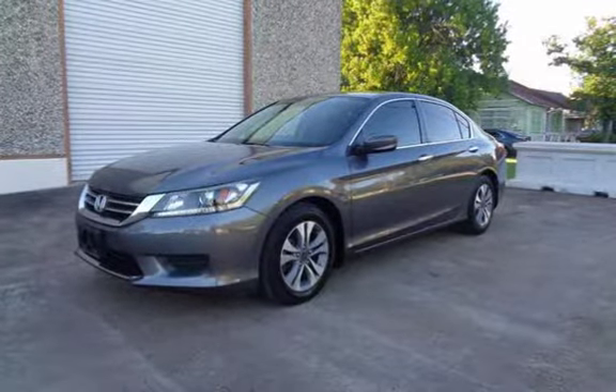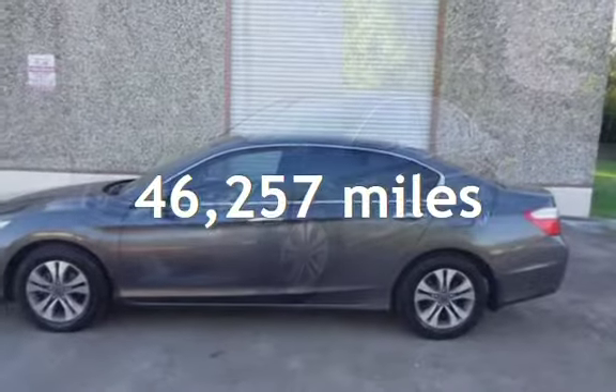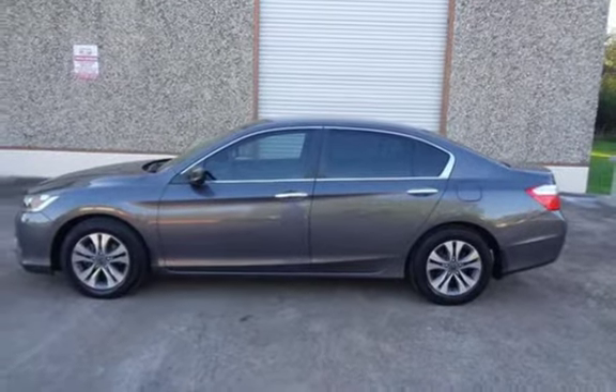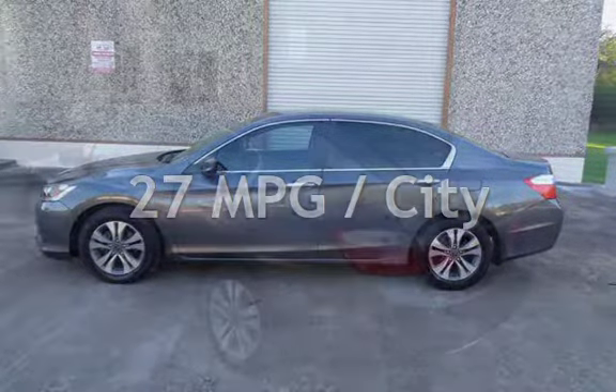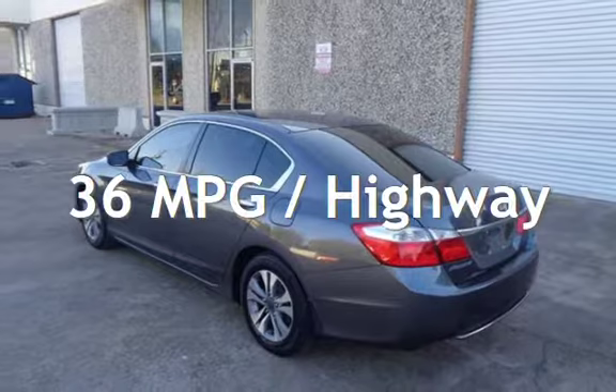This Honda is a great value with less than 47,000 miles on the odometer. Estimated fuel economy for this vehicle is 27 miles per gallon in the city and 36 miles per gallon on the highway.